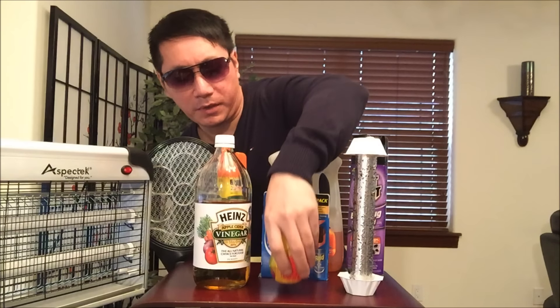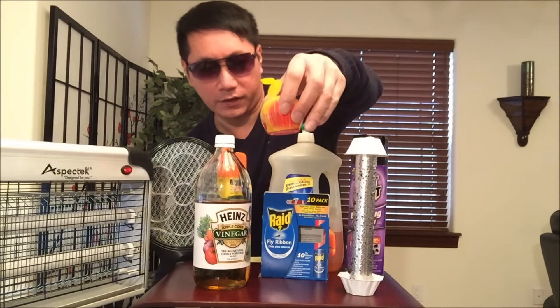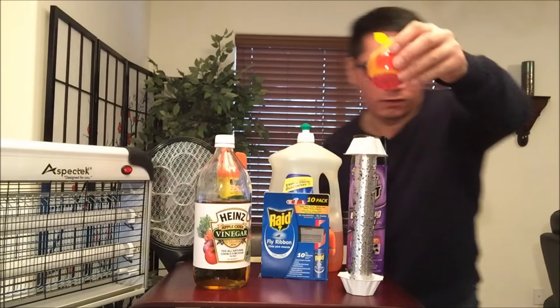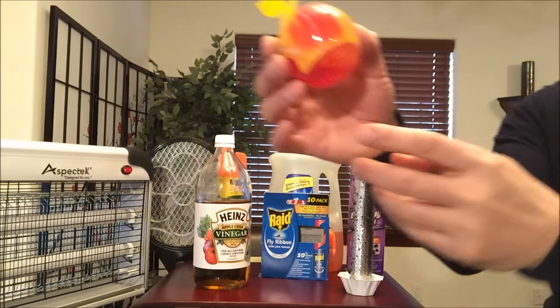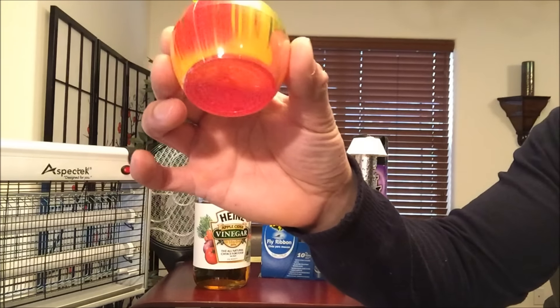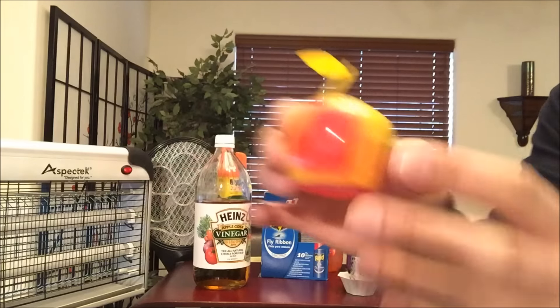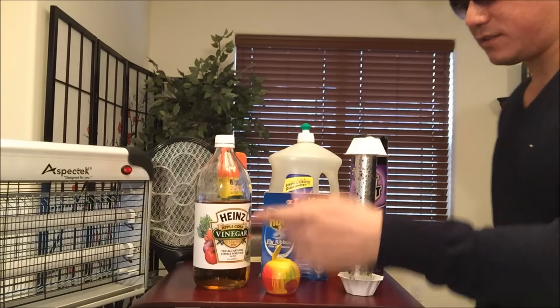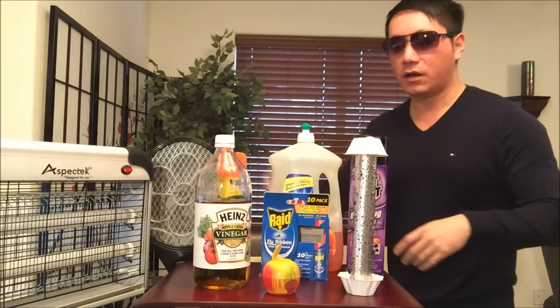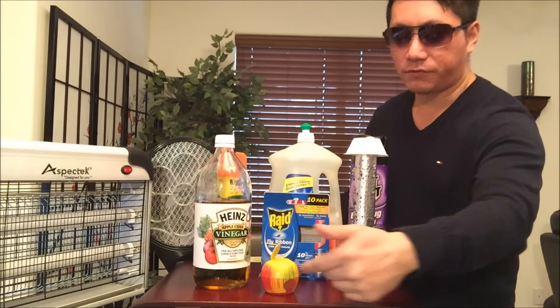This one is very disappointing. I paid about $6.50 for this Patero fly trap — it only caught one fly. I don't know if you can see it in there, but there's one little black one moving inside. Very disappointing. By the way, it smells exactly like the concoction I made with apple cider vinegar, which is a lot cheaper. So cross that out — that's an F right there.